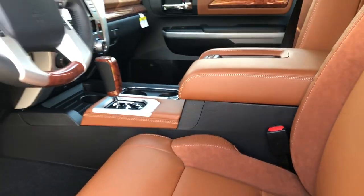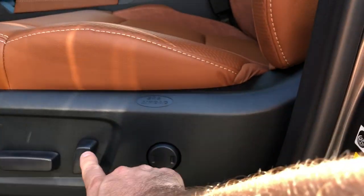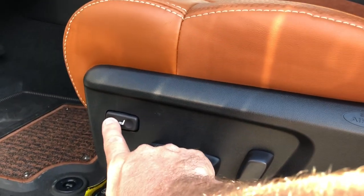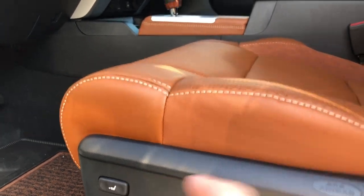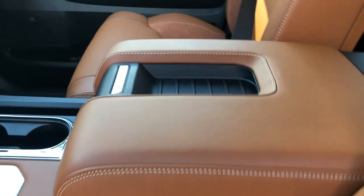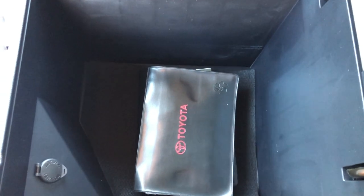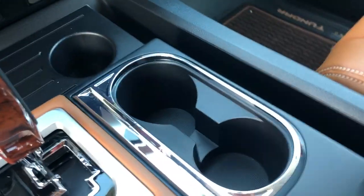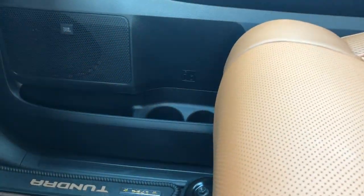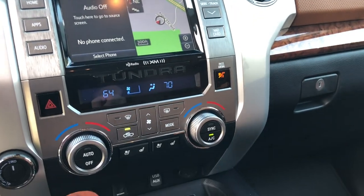Now looking at the console — before that, the 1794 has a power driver's seat and a power passenger seat with three controls including lumbar support. The driver's side also has a leg and knee extender for extra support on long road trips. The console has a big storage compartment, three different cup holders, and door bottle holders on both sides. The JBL sound system with 12 speakers is standard on the 1794 Edition.